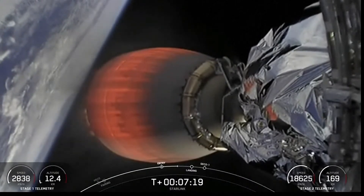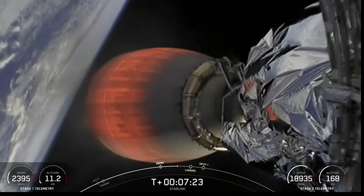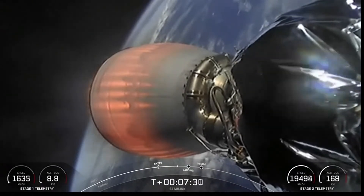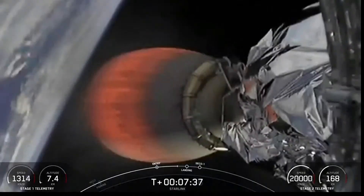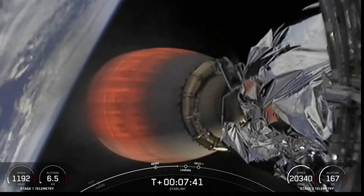Second stage is following a nominal trajectory. Stage one, transonic. As we just heard, the first stage is now traveling near the speed of sound.